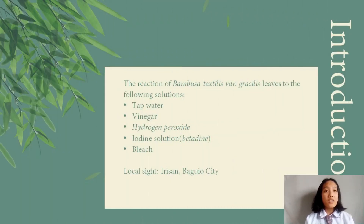Our research advisors gave us three study options to choose from, and we chose the study on plant leaves. Specifically, we chose the leaves of Bambusa Textilis Vargasilis, considering the availability in our area, the capability of us researchers in executing a simple study, and the given limited duration of time.